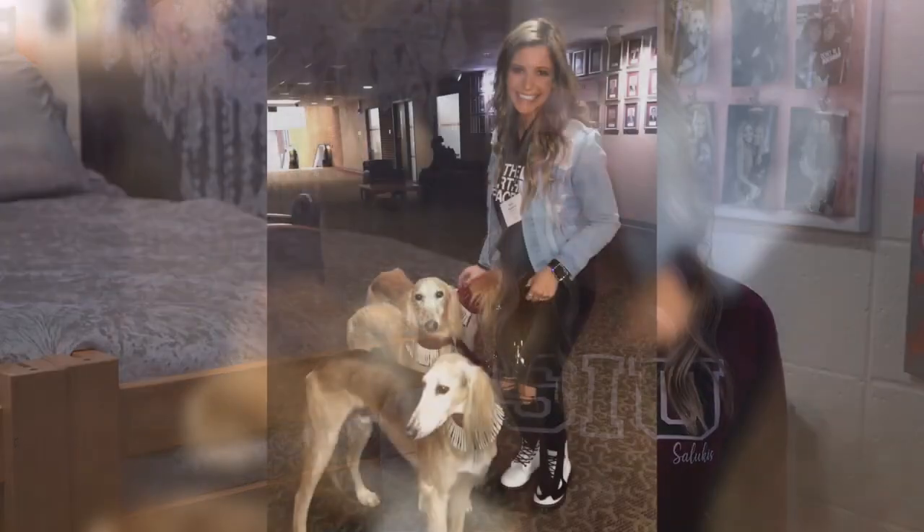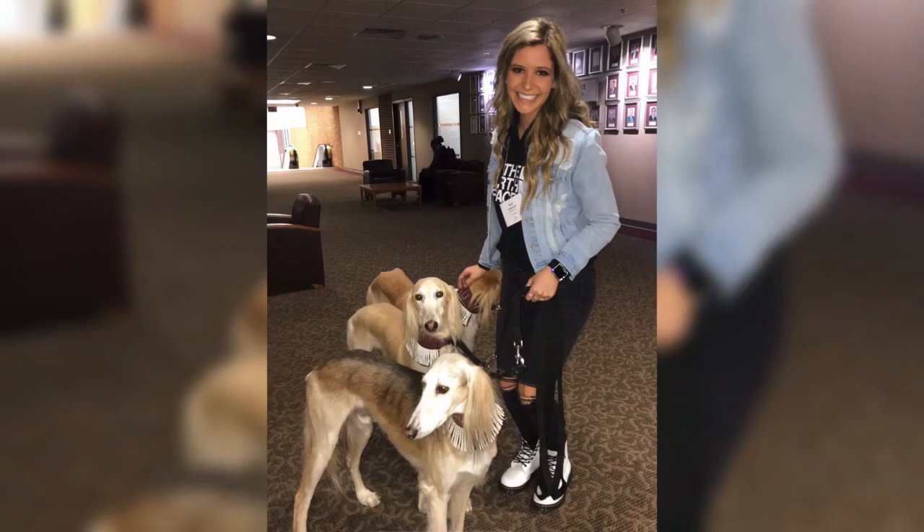Last February I attended the Chancellor's Scholar interview weekend and I got to meet the Saluki dogs. I thought they were so cute and I was lucky enough to get a photo with them.